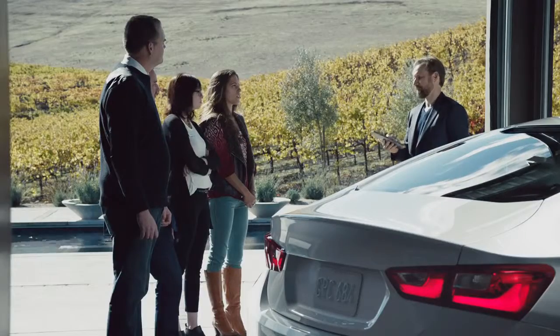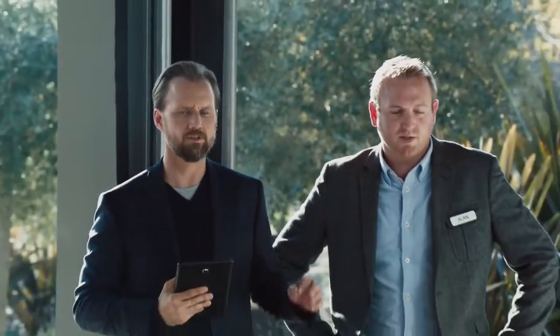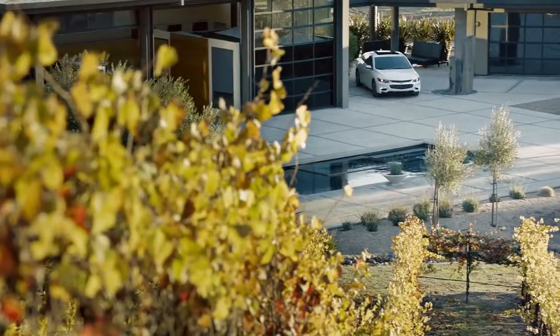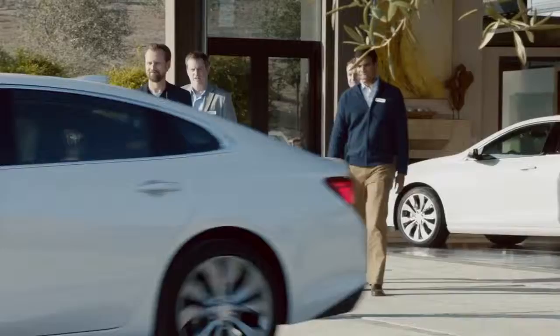I'm very curious what it is. Are you going to tell us? What if I told you this is the 2016 Chevy Malibu. This car is a Chevy? It's a Chevy. Chevy what? Malibu. This is a Malibu? No way. It's a Chevy. Holy cow. Well done, Malibu.